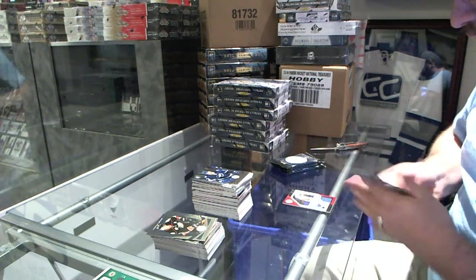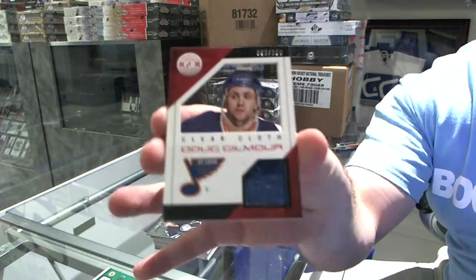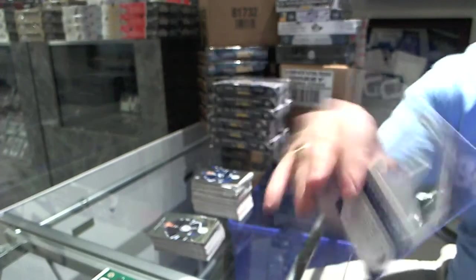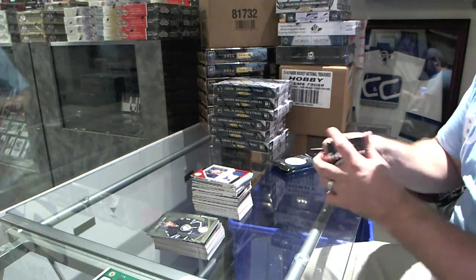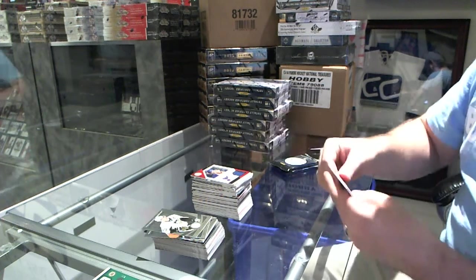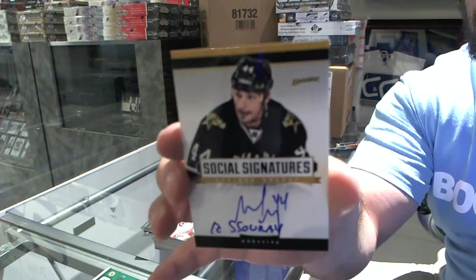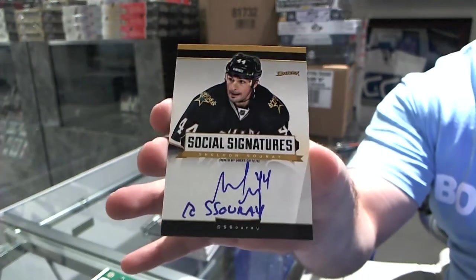For the Tampa Bay Lightning, Richard Ponick. And for the St. Louis Blues, number to 100, Clear Cloth, of Dougie Gilmore. For the Chicago Blackhawks, Nordstrom. And a social signature for the Anaheim Ducks, of Sheldon Suray.